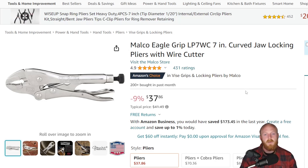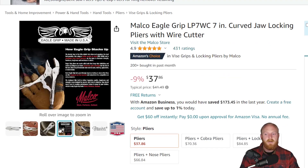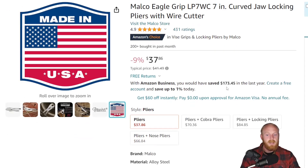These have 4.9 stars at 431 ratings. They do have many different jaw designs and sizes available — this is just one I included. If you search 'Malco Eagle Grip locking pliers' you'll find many other designs and sizes. These are made in the USA and have been made for quite a few years. They kind of disappeared for a while and have shown back up within the last year or so, but once they're gone, I think that's it.